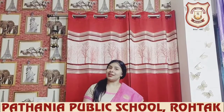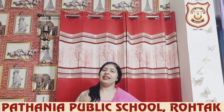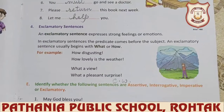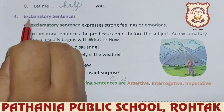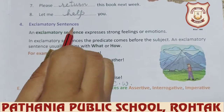Now today we will do the last part, the last kind of sentences, which is exclamatory sentences. So our fourth and last kind of sentence is exclamatory sentences.